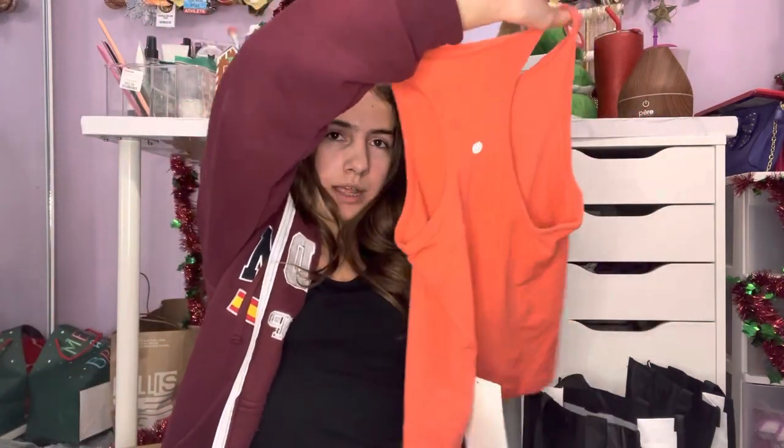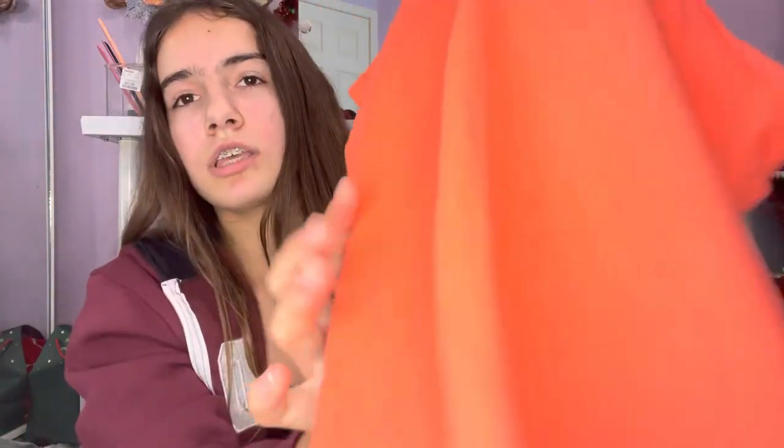Last but not least, this one looks really orange on camera but in reality it's a coral pink color. It's a razorback tank top with a simple stretchy, plain brushed fabric.